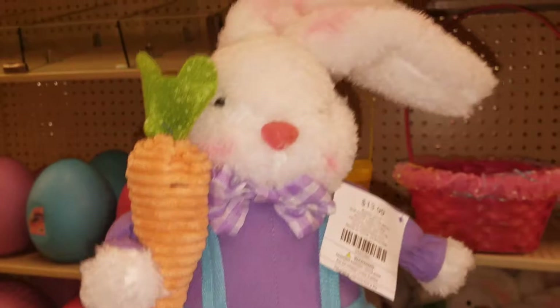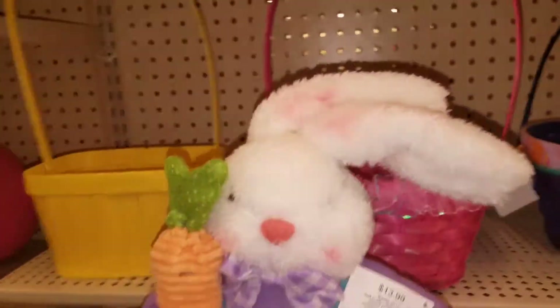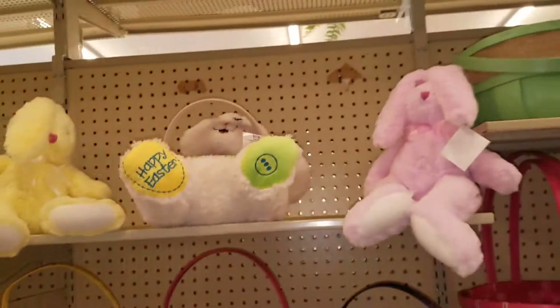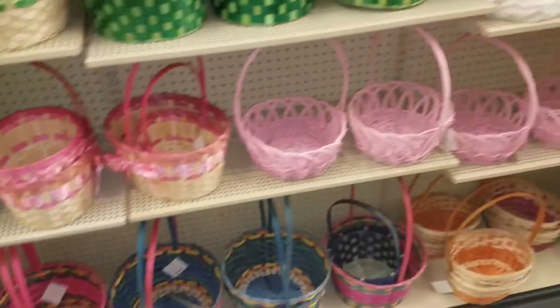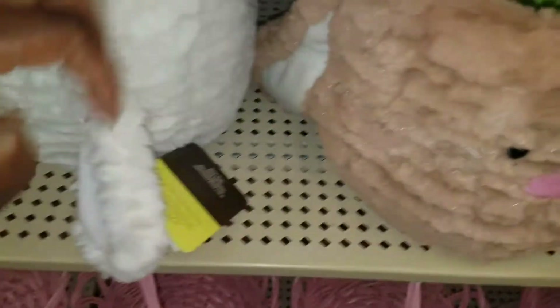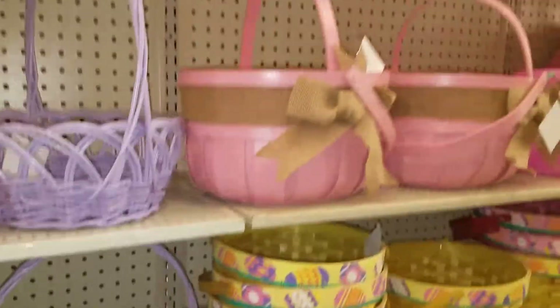It does have a carrot, so it is Easter-ish, but you could do so many different things with it. Or just hold them till next year and do gift baskets. They have a lot of baskets — look at these cute, really furry ones. These are $1.59 you guys.